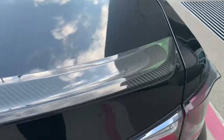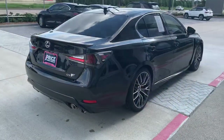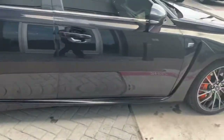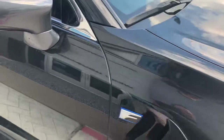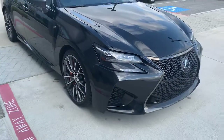Walking you through it — really good shape. It's a really clean one, guys. I love how they made the mirror caps gray, and then the car is the Caviar color, just kind of like a gray and black at the same time.